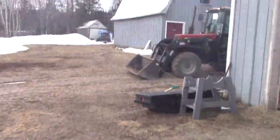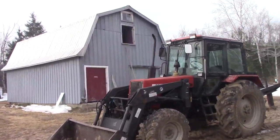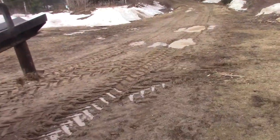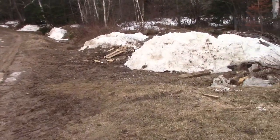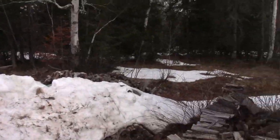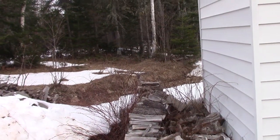I do have a tractor of my own right now, but I need three more tractors to work with. I'll give you the names of the models: it's a 5120 Case, a 5150 Case, and a Massey Ferguson 8110.